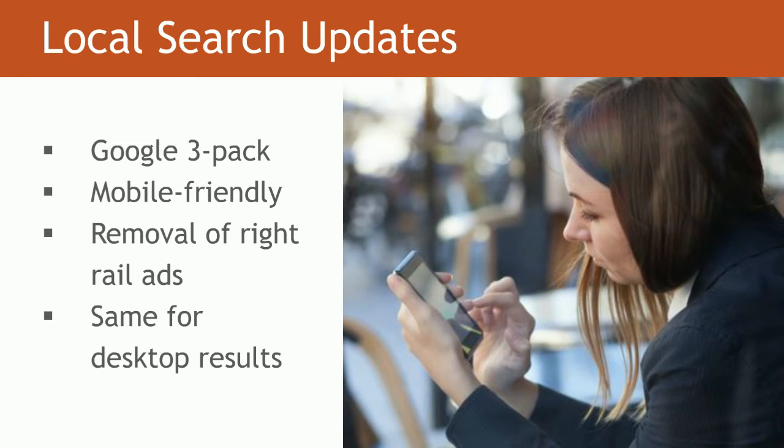Two, making sure that you have a mobile-friendly experience — that is key to ranking within the 3-pack. Three, removal of right rail ads. Google once again gave us less real estate to find our businesses. They removed all right-hand ads and now added a fourth ad on top of the local results, moving local and organic results even further down the page. And they've also rolled out this on desktop, so now desktop and mobile mirror each other as far as the results. Those are four very impactful items that recently rolled out from Google.